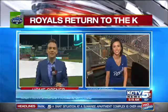We do want to check in now with KCTV 5's Gina Bullard, also out here joining us at the K this morning with our special home opener coverage. Gina, you are in the Diamond Club, so for anybody heading there today, what can they expect to see? I'm guessing some renovations.